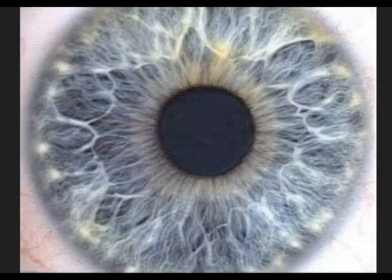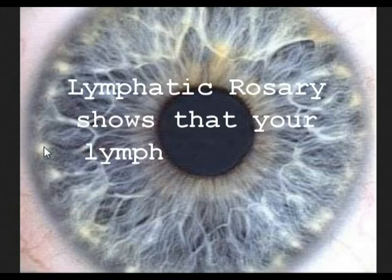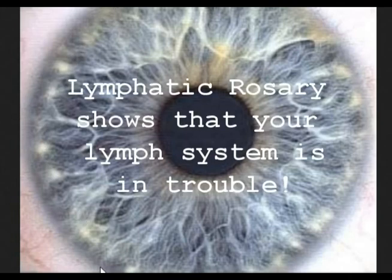In this iridology lesson, we're going to learn how to spot where the lymph nodes are and check out the condition of them. The lymph nodes in the iris show up as these little dots just around the outer edge of the iris. You can see them here. When you have a lot of them showing up, this is called a lymphatic rosary, and this is not a good sign. It shows you that your lymph nodes are clogged all over the body.